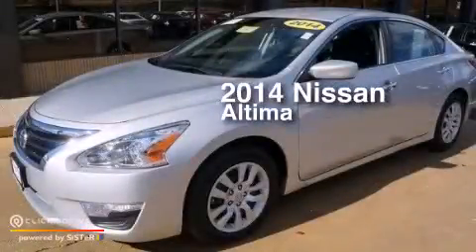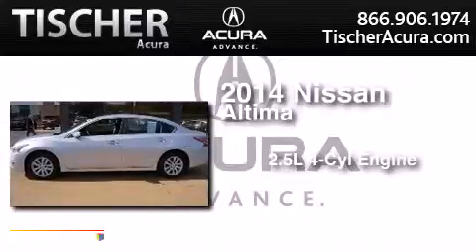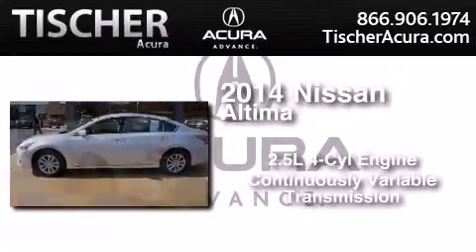This is a 2014 Nissan Altima. It features a 2.5-liter, four-cylinder engine and a continuous variable transmission.